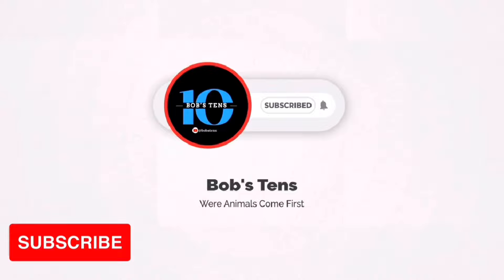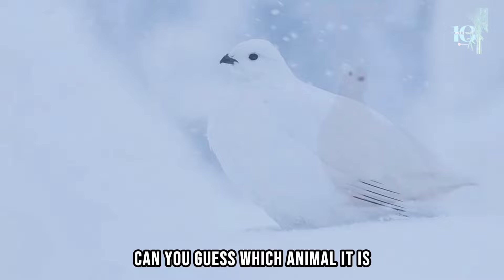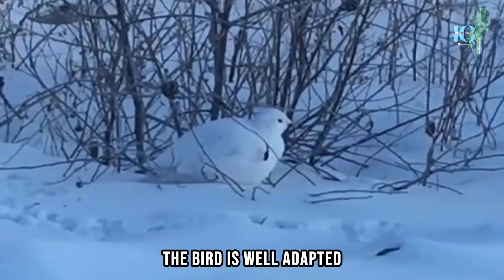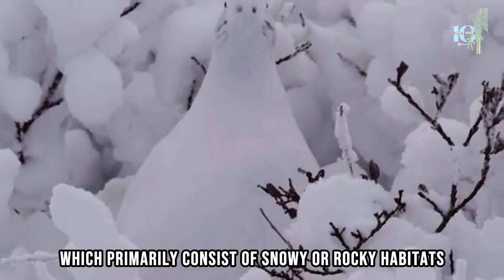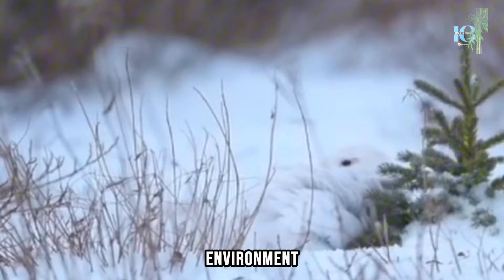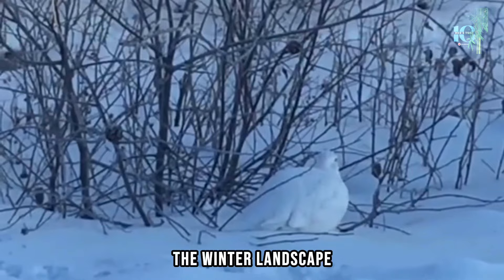Number 10. Our first contender hails from the arctic tundra, where the surrounding environment is as white as a blank canvas. The willow ptarmigan is a bird species that exhibits excellent camouflage, particularly in its winter plumage. During the winter months, the willow ptarmigan's feathers turn completely white, allowing it to blend seamlessly with the snow-covered environment. This white plumage helps the bird avoid detection by predators such as foxes, wolves, and birds of prey.